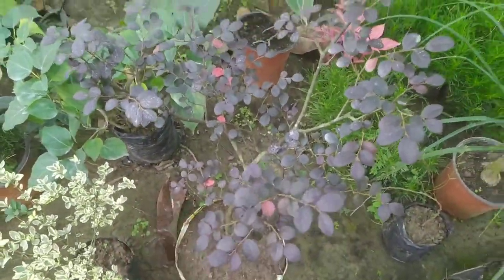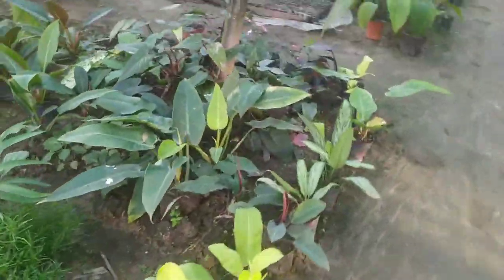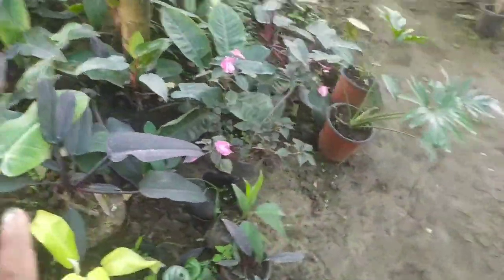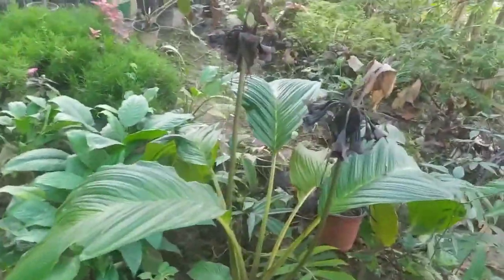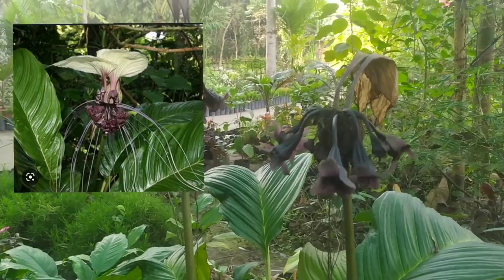This is a black flower. I can see this color. This is a whole shop. This is an indoor plant. This is a large little flower. I can see this in Thailand. This is a large flower. This is a black flower.